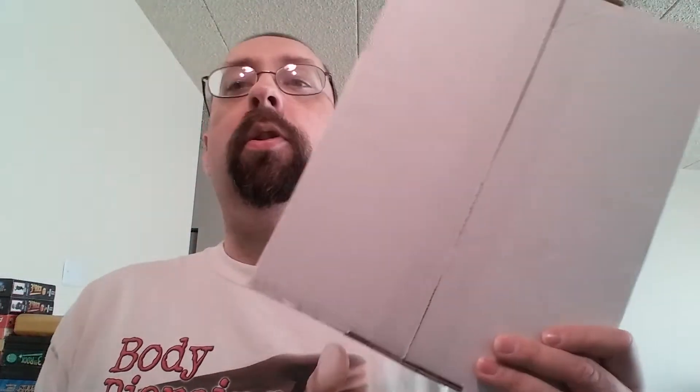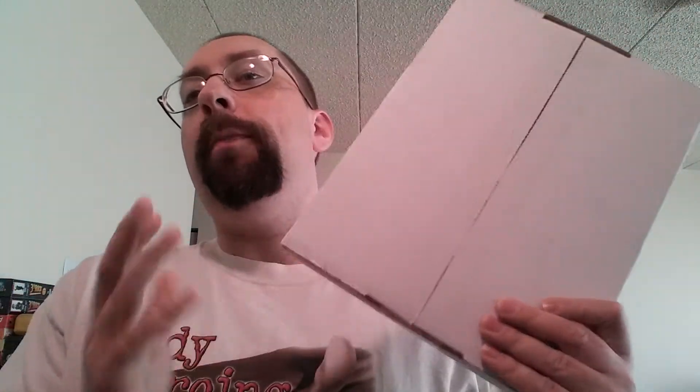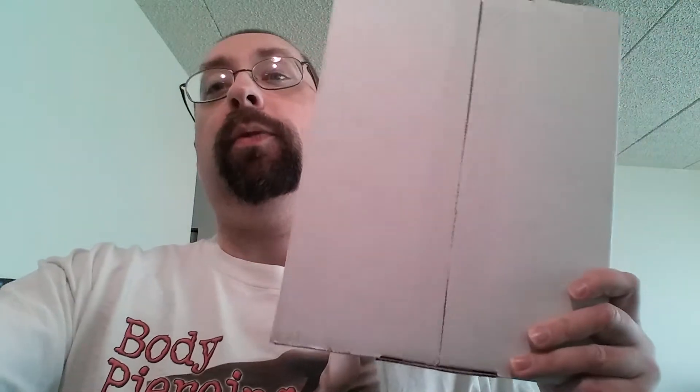Hey guys, got a package from Lone Star Comics — mycomicshop.com. Only one magazine in here. I didn't even get a comic book, I got a magazine instead. Which one is it? It's one I paid about 25 bucks for.